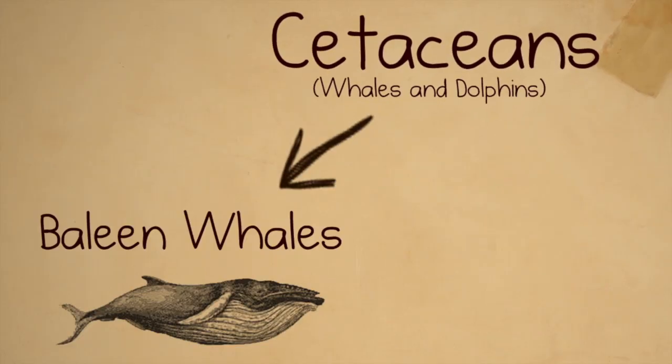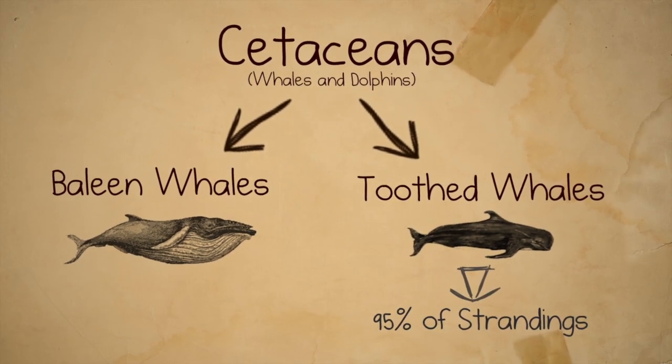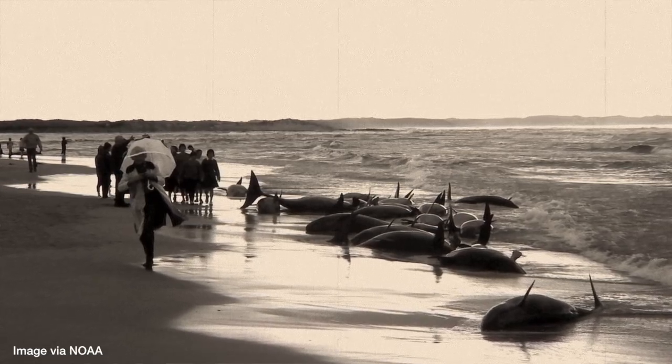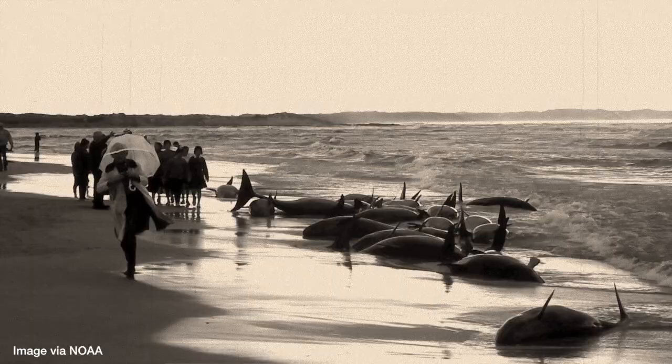Now let's look at whales and dolphins. The group is split into two branches: baleen whales and toothed whales. About 95% of the animals that strand are toothed whales, and most of those are from super social groups. If one individual accidentally gets stranded or goes up onto the beach, a lot of them will not want to leave that member of their pod — and then they all get in trouble, which is a big problem.